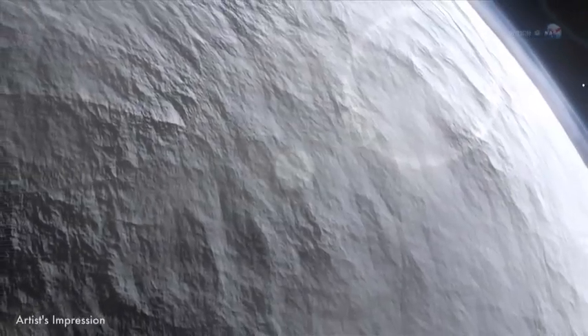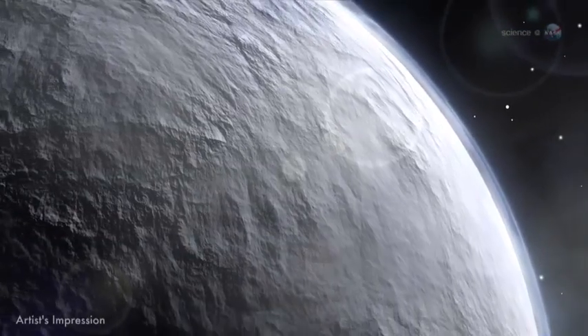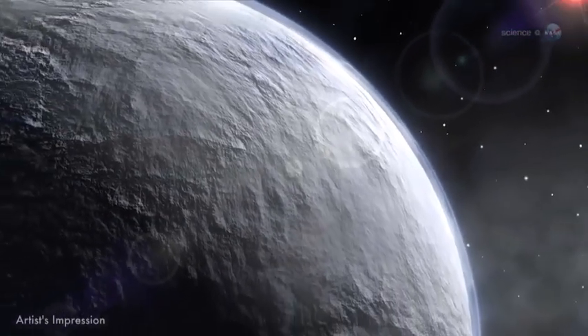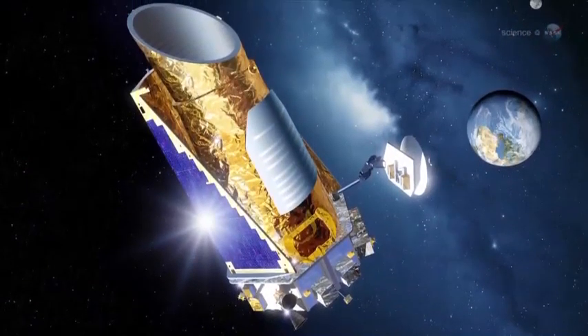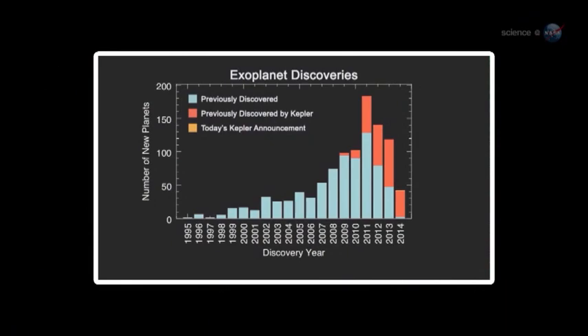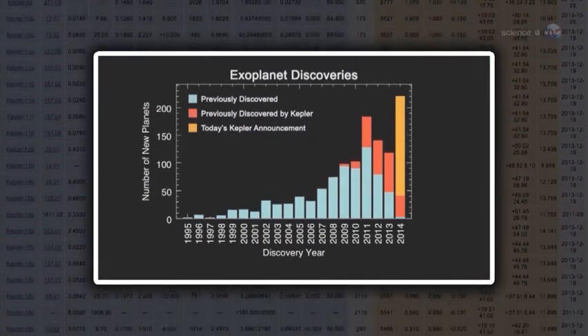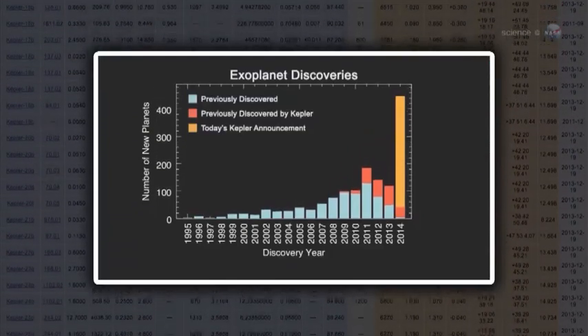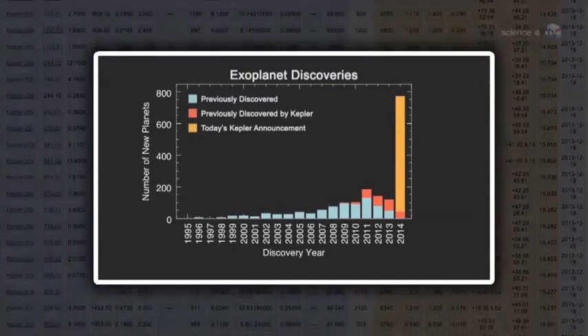Years ago, before the launch of NASA's Kepler spacecraft, astronomers were thrilled when they discovered a single planet. On February 26th, the Kepler team announced 715. Kepler has always been good at finding planets. Even before the announcement, the observatory had confirmed 246 new worlds outside the solar system. The latest discoveries almost quadruple that number.